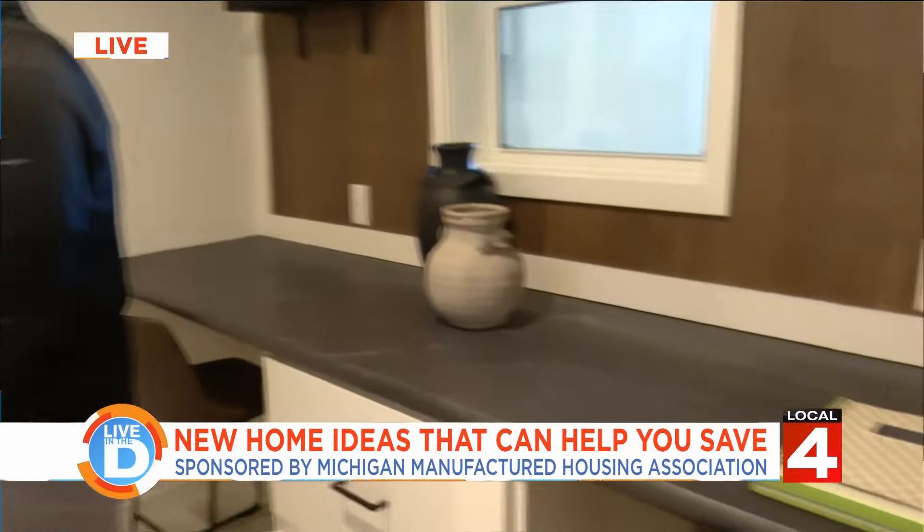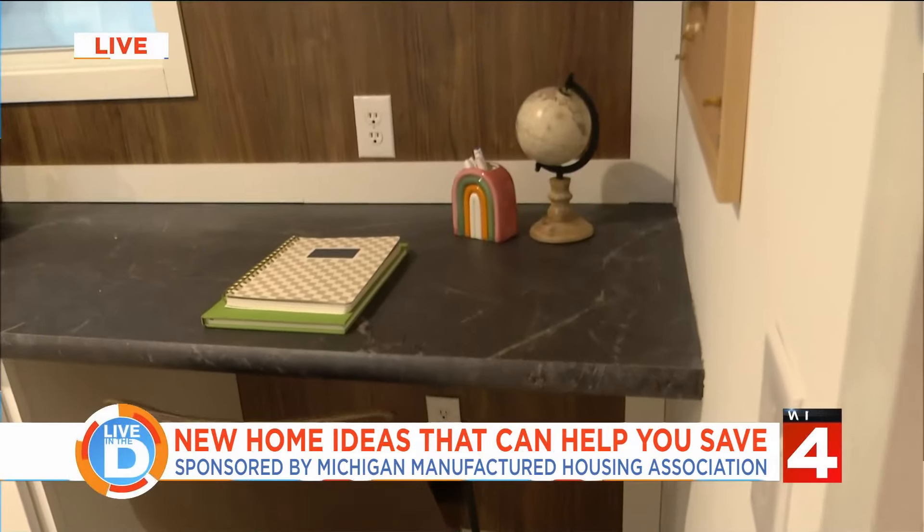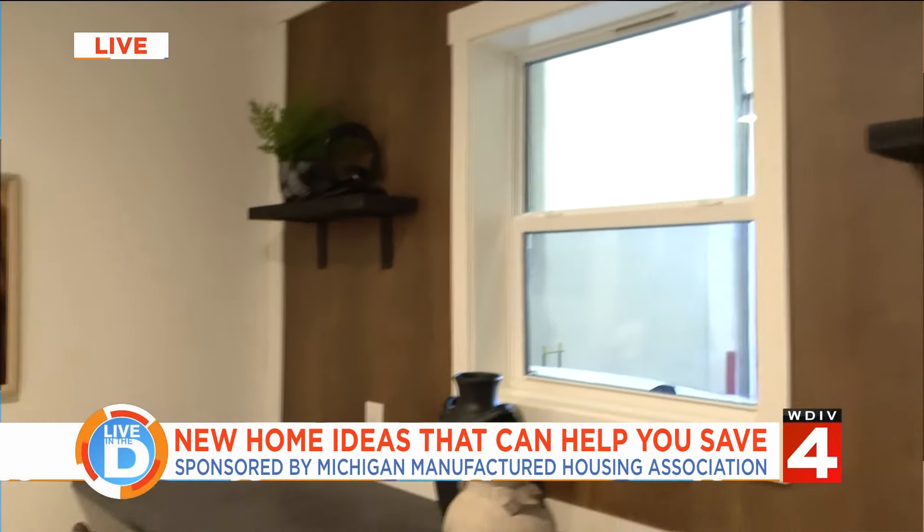You can see here we've got a beautiful office space within the home, two more bedrooms, and a bathroom as well as we move through the floor plan.